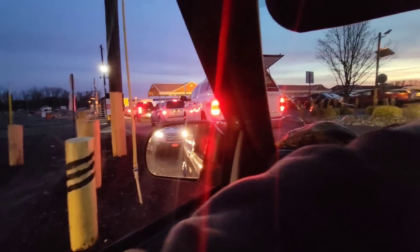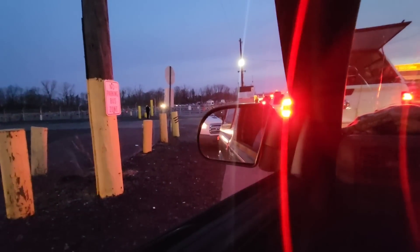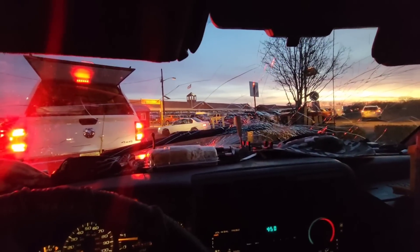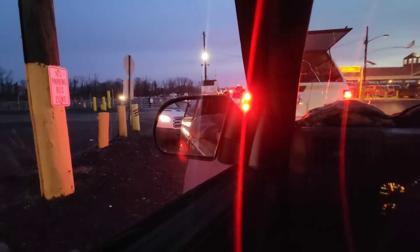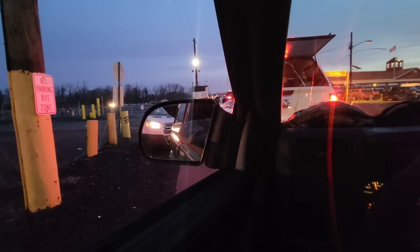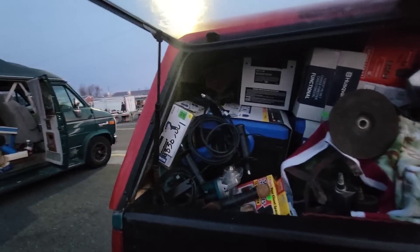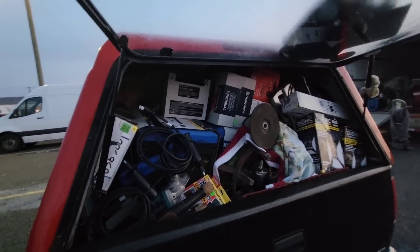45 degrees in January and everybody showed up — well, not everybody, but there's quite a bit of people out here. We'll see how well we do today, see if we can get rid of any of this clearance stuff and some other trash. We are loaded, that's for sure — top to bottom, front to back. It's packed, that's for sure.